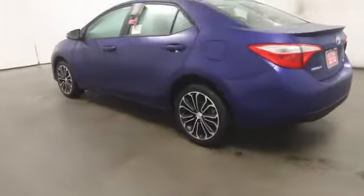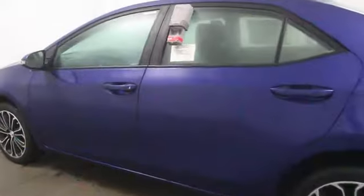Daytime running lights, front reading lamps, engine immobilizer, tire pressure monitoring system, front independent suspension, four-piece floor mat set.